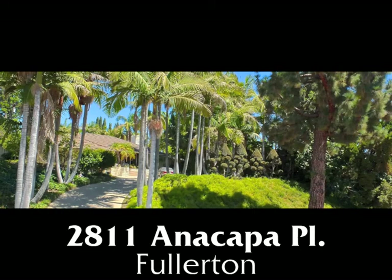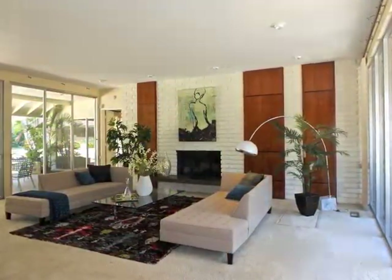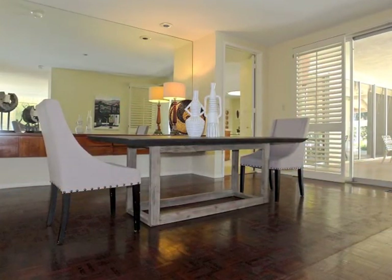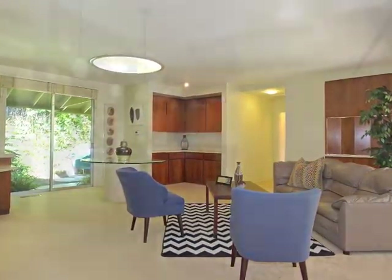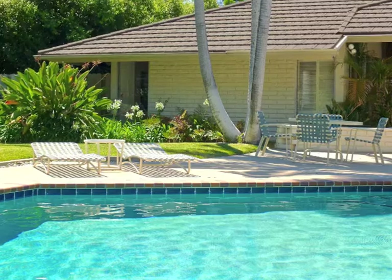2811 Anacapa Place, an enchanting wooded estate beautifully secluded in the hills of Fullerton, boasting stunning mid-century modern glass-walled casual elegance, sun-filled graciousness and architectural intrigue, incredible stylish spaciousness and luxury, in the setting of resort-like tranquility.